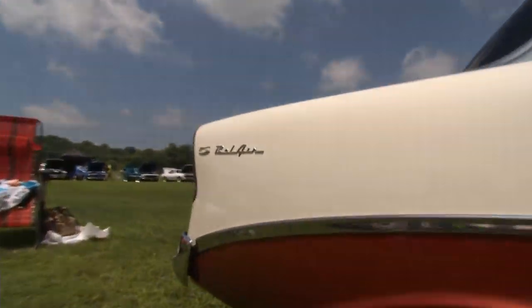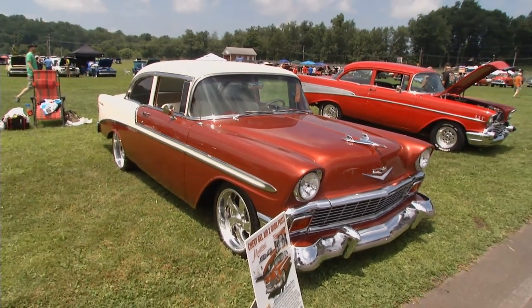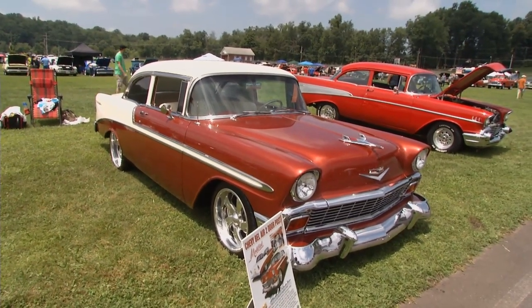Gotta love the shoeboxes. We're here with Darren Clegg from Philadelphia, Pennsylvania. You have got a gorgeous one. Thank you very much. It's a 1956 Bel Air, and I drive it all the time. Love the air conditioning in it. It just cruises back and forth wherever I go, and it never gives me a problem.